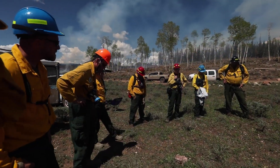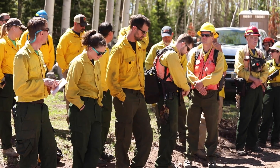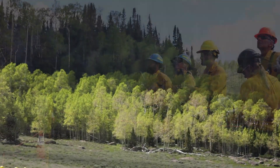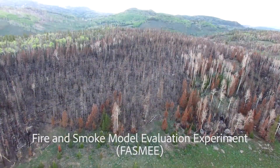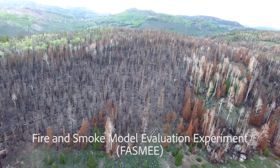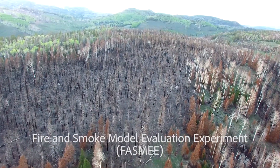As part of a large interdisciplinary fire research project, our group traveled to central Utah to the Fish Lake National Forest to participate in a study called the Fire and Smoke Model Evaluation Experiment, which is the biggest prescribed fire experiment of its kind yet attempted.